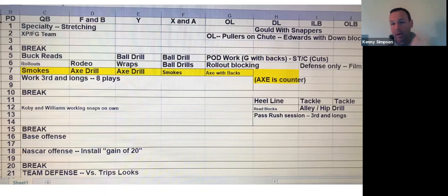Podwork — guards are going with the backs. Centers and strong tackles are working cut blocks. Our guards are going to work blocks with our Fs and our quarterbacks. We're working Buck. Our QB is getting his read off of Buck — could be read, steal, whatever it is. He's working it then.